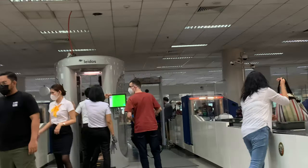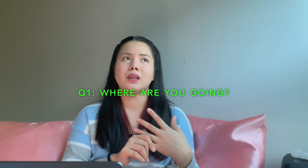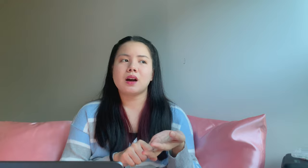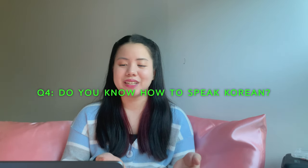After getting through immigration, there was a line going to the final baggage check where I got interrogated a second time. While in line, two officers check your passport and visa and ask a series of questions again. For me, they asked again where I was going, why I have two passports, how many times I've been to Korea, and even asked me if I really speak Korean.